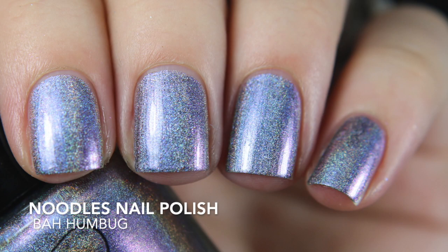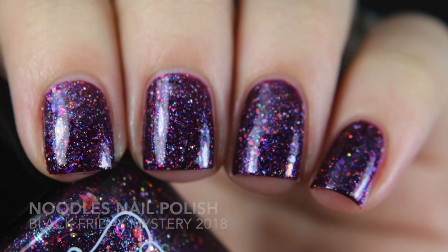There's a Group Custom Number One that I don't have — hopefully I'll find it in destash. The last two Noodles polishes include Bah Humbug, which I think was part of the 2017 holiday collection. It's just a really soft purple linear holo. I just felt like I had to have it.